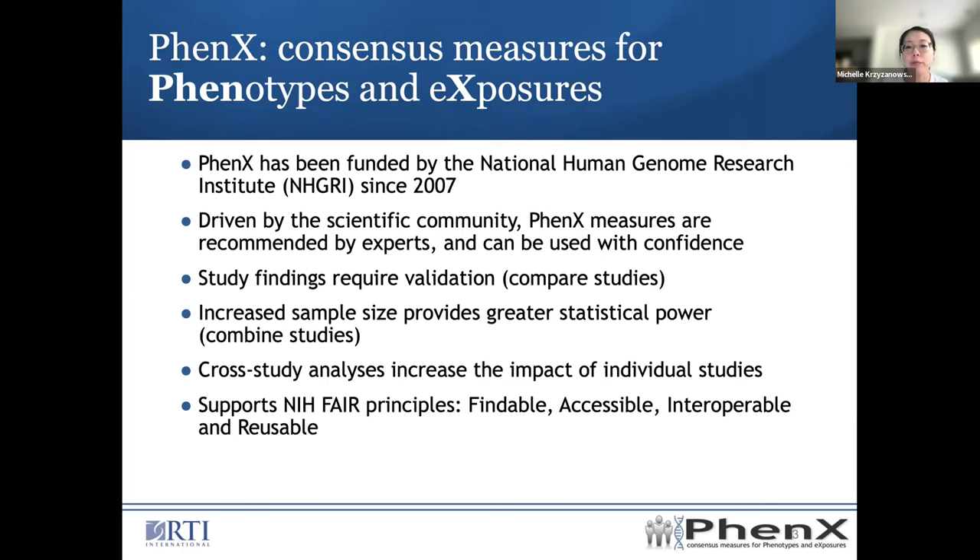Related to that, if you have a bigger sample size, you would have more statistical power and more validation of the results. The idea behind PhenX is in support of the National Institutes of Health FAIR Principles, which stands for Findable, Accessible, Interoperable, and Reusable.